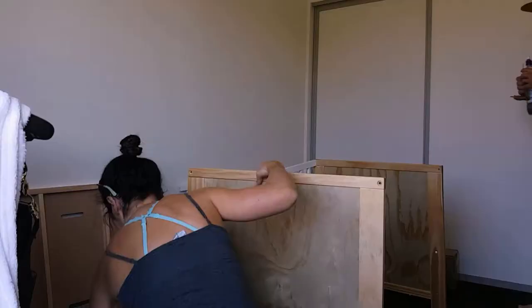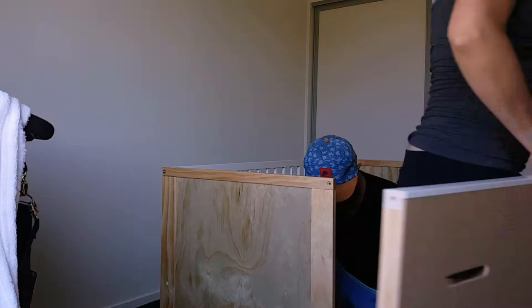Putting the cot together wasn't too hard. It came with all the different tools that you needed to put it together. When I first got the cot together, I was a little bit disappointed that it wasn't a more heavy set cot.